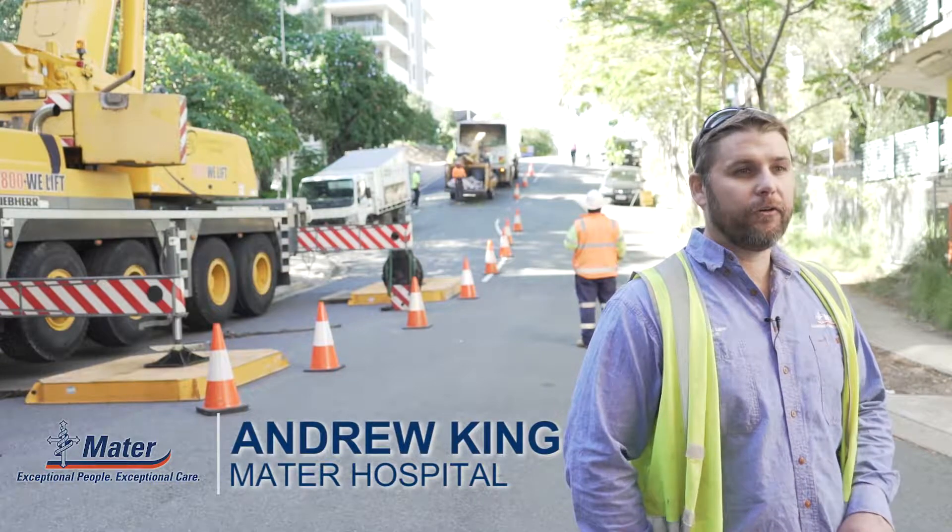Hi, my name is Andrew King. I work for Marta Hospital and we've been using Brisbane Tree Experts for the past around four years.